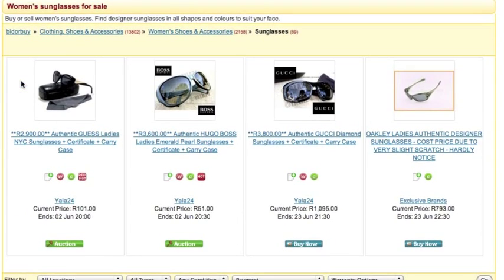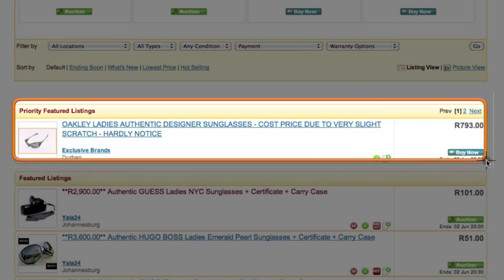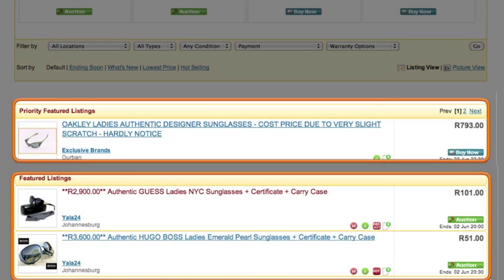Category Page Featured Listings will be displayed as part of the Featured Items on the respective category pages. However, they will appear below the Premium and Homepage Listings.